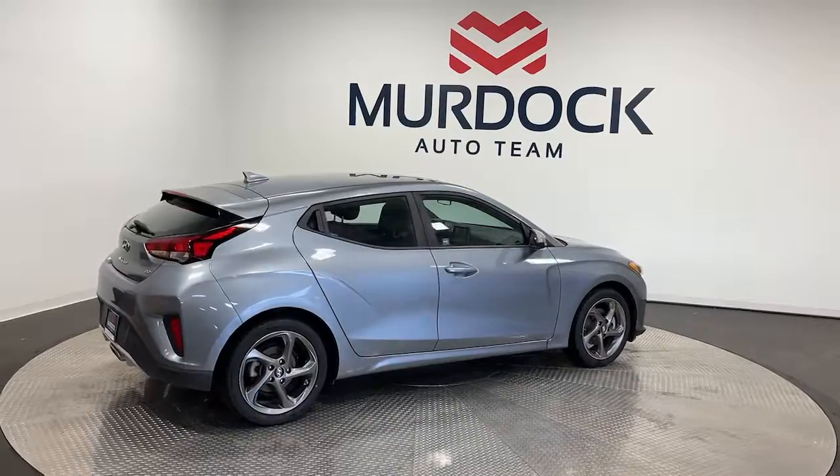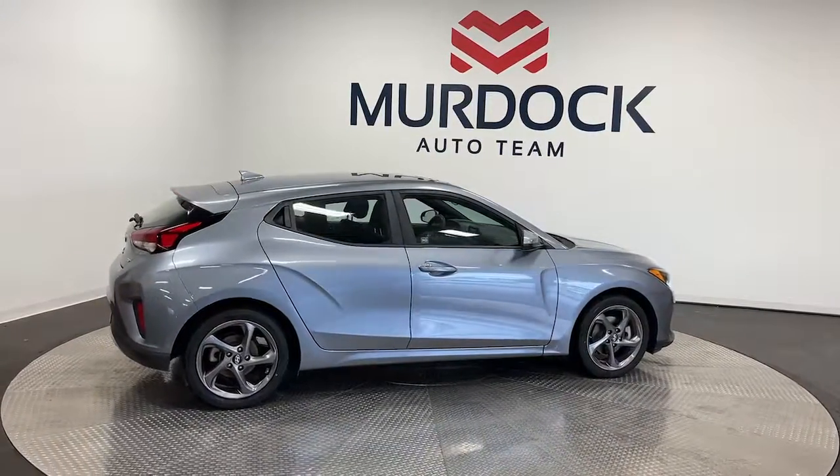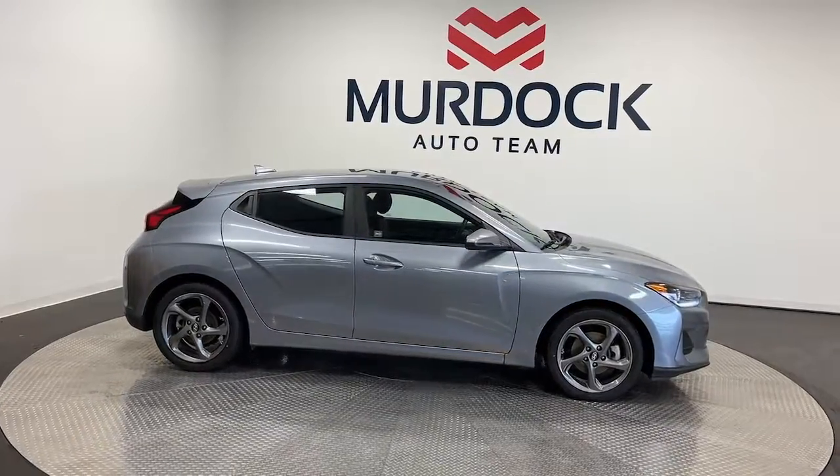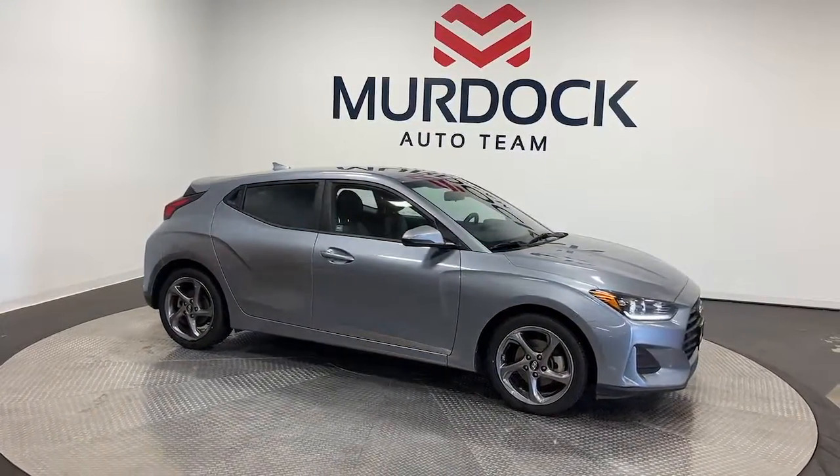Practical daily driver meets unconventional adrenaline machine in this fun-seeking Veloster. See for yourself when you take it out for a test drive. Our professional staff looks forward to giving you excellent service.